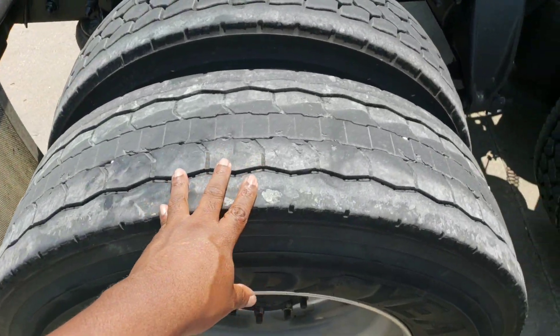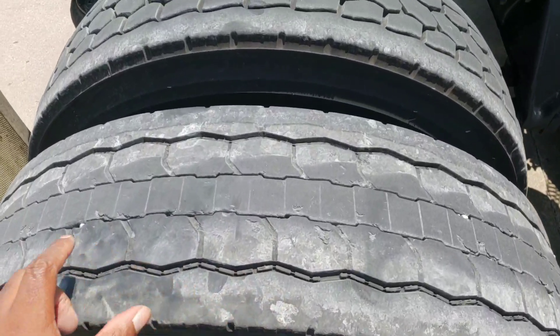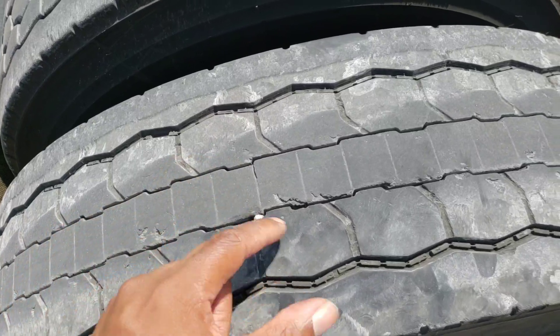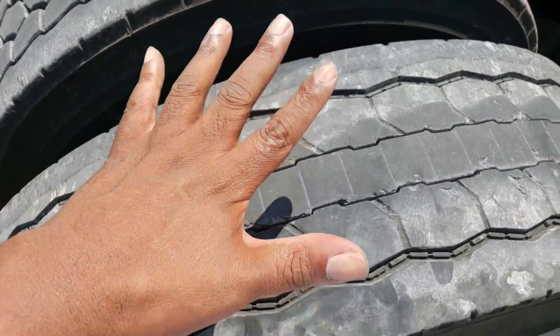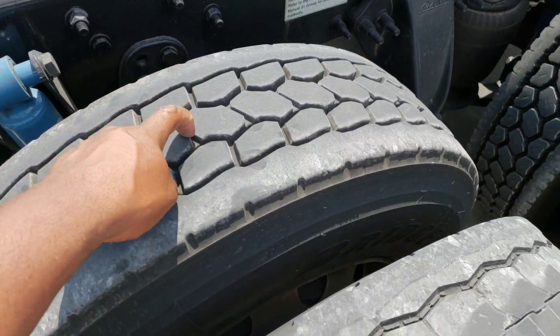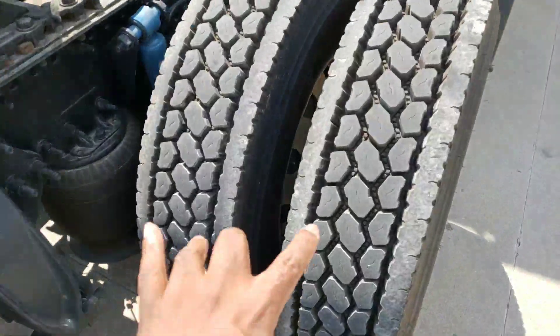What I want to talk to you guys about is these tires that come with the truck on the Freightliners — these Goodyear Fuel Max tires. The problem with these tires is rocks that are unable to be thrown, and it just keeps going and going. Next thing you know, it'll pop a tire. That's what happened here.